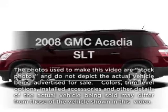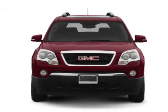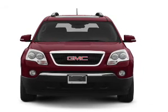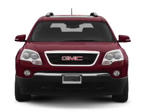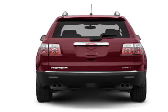Presenting the 2008 GMC Acadia. If you're looking for an automobile with great attributes, look no further. With a solid six-cylinder engine that responds smoothly to its six-speed automatic transmission, premium wheels give a more luxurious look.